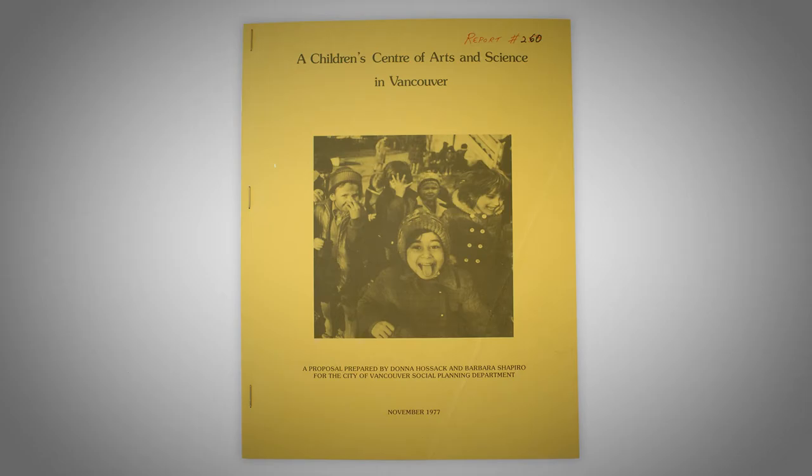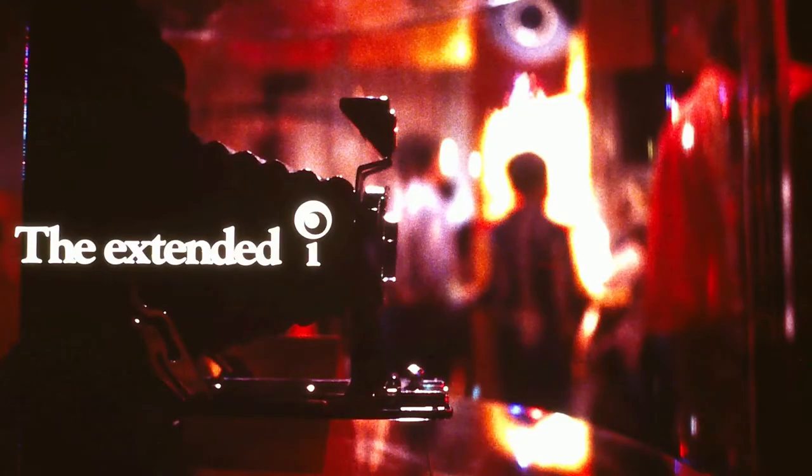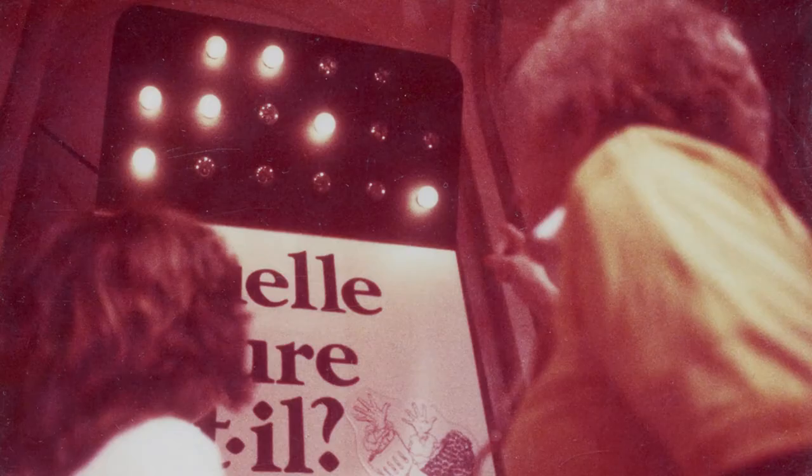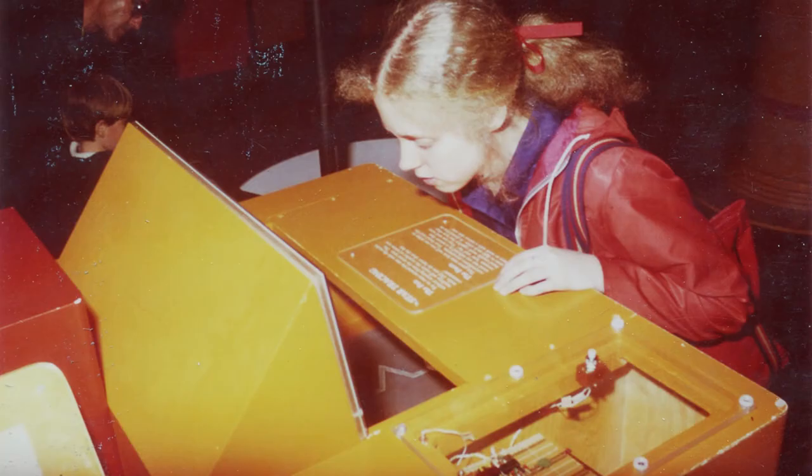In January of 1980, they put together and open up a feature exhibition at the Centennial Museum — now known as the Museum of Vancouver in Vanier Park. They hold this temporary exhibition, which features 60 interactive exhibits, and it's called the Extended Eye.